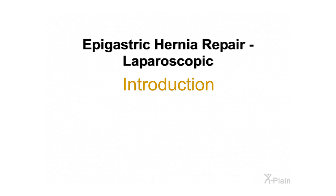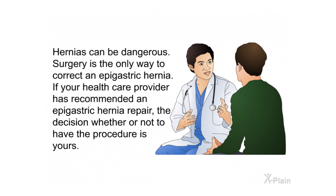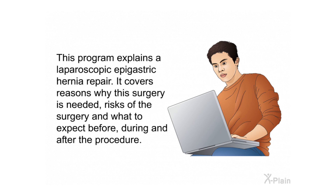Epigastric hernia repair — laparoscopic. Introduction: Hernias happen when tissue in the body pushes through a weak spot in the muscle wall of the abdomen. An epigastric hernia happens between the chest and belly button. Hernias can be dangerous; surgery is the only way to correct an epigastric hernia. If your health care provider has recommended an epigastric hernia repair, the decision whether or not to have the procedure is yours.